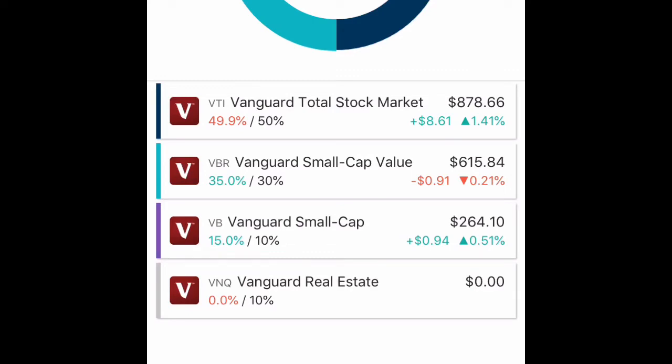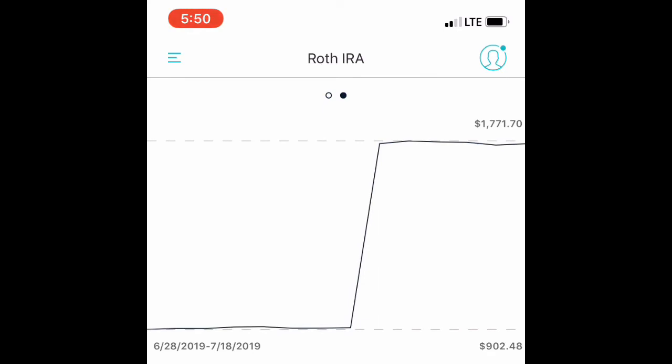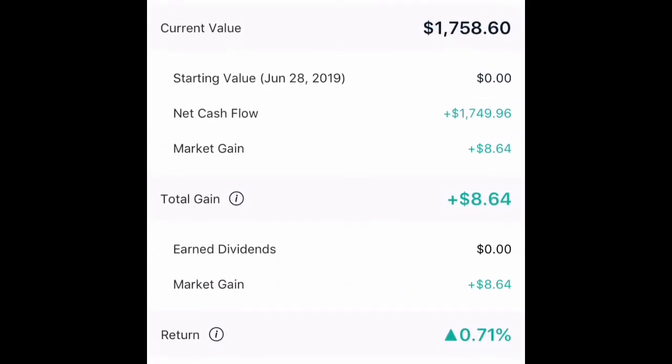As far as my Roth IRA overall, my total stock market is up, my value small cap ETF is down a little bit, and my regular small cap ETF by Vanguard is up a little bit. This entire account for me is buy and hold — I will keep shoveling money into this account and just watch it grow over time. My goal is to get $6,000 in this account by the end of the year to max out the Roth for 2019, and then in 2020 I will start all over again and focus on maxing out the Roth for 2020.